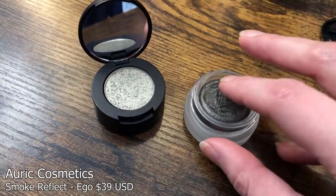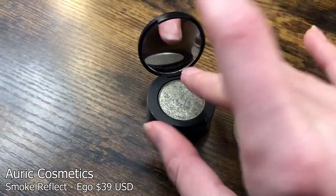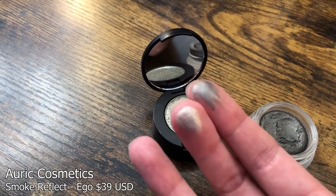The other product I got from Auric is the Smoke Reflect in Ego, which is a beautiful sort of gunmetal gray. I have a video where I use the other shade, Entice, and all my thoughts about that apply to this one too. It's just this beautiful cream color that's really nice to work with. You can build it up to have a statement eye, or blend it out nicely. I actually like this one better than the green one I had, because this has a bit more opaqueness to it, so you can use it on its own or to top a cream shadow and give it a little more shine.